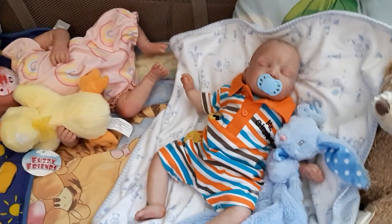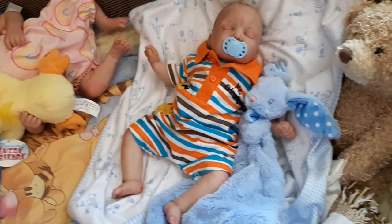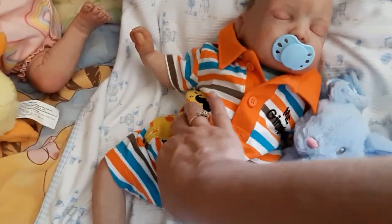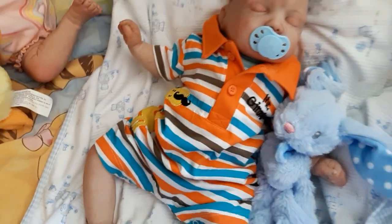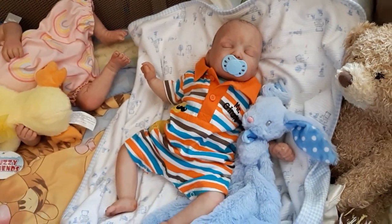And we got Matthew here wearing a cute little striped short romper, and it has a little giraffe with a mustache on it, and it says Mr. Giraffe on his outfit. It is super, super cute.